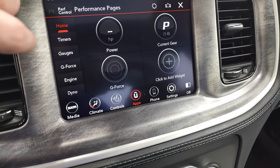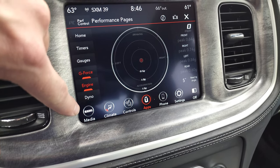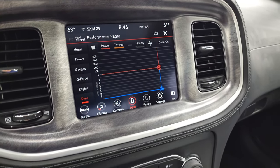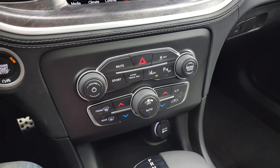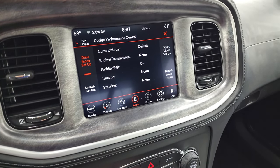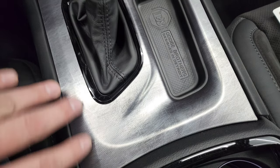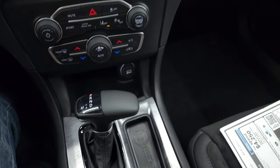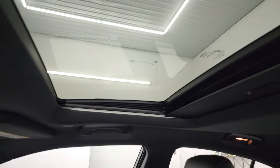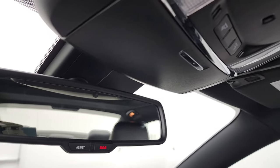There are your performance pages — you have your power, current gear, timers, gauges, g-force, engine readout, and your dyno — all that cool stuff you can do with this particular radio. Down here, your more tactile climate, volume and tune controls. You also have your lane departure warning, super track pack which takes you to your performance control. You have sport mode, 8-speed automatic transmission, and you get that carbonite finish trim on the center console as well. Keyless entry, remote start, and the Daytona package also gives you that little plaque on the dash. This one does have the power sunroof, HomeLink buttons for your garage door, security systems and lighting systems, map lights, and assist and SOS buttons in the mirror.